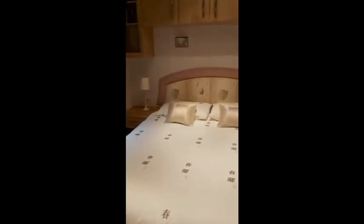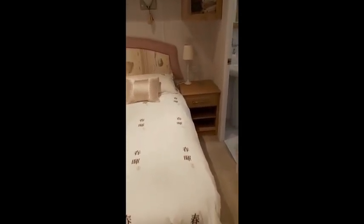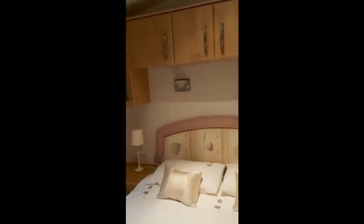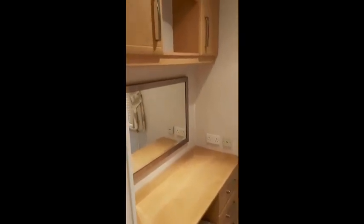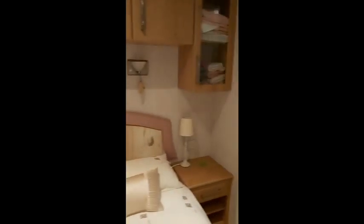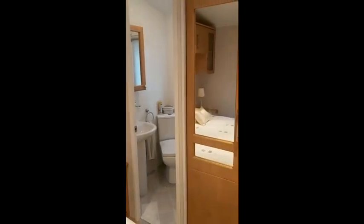Going into the master bedroom — loads of space, loads of cupboards above the bed, dressing table, drawers, more cupboards above, and mirrored wardrobes.